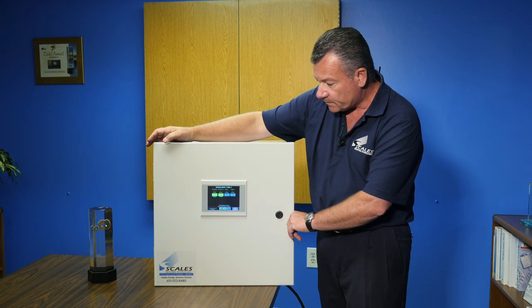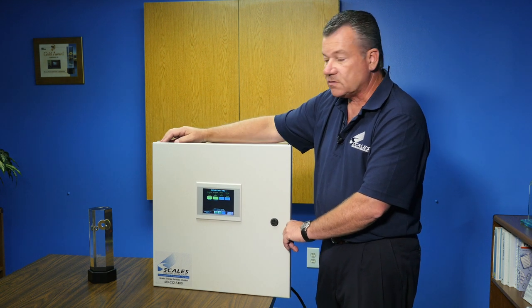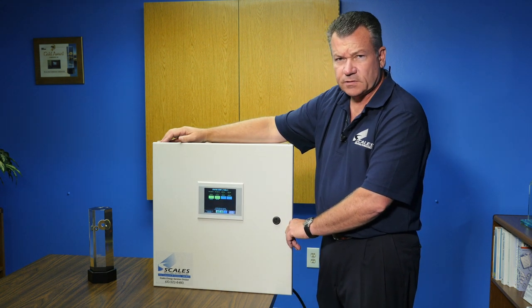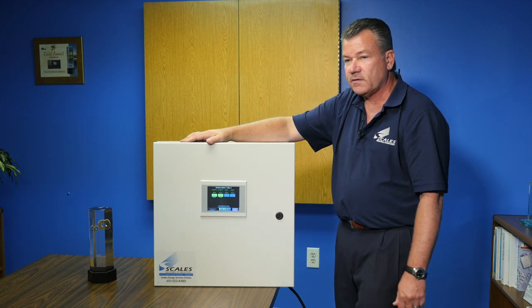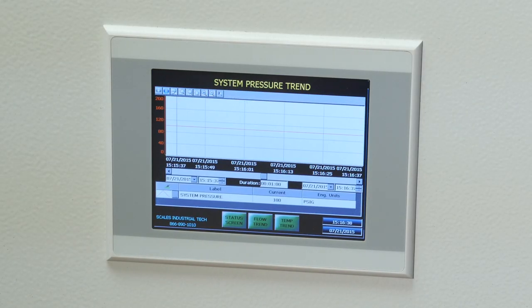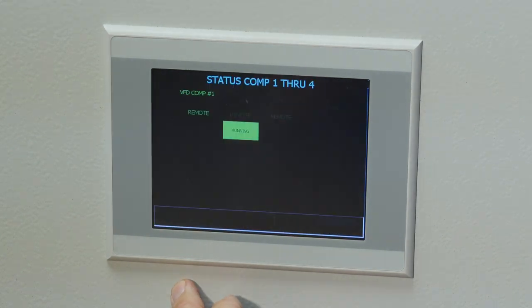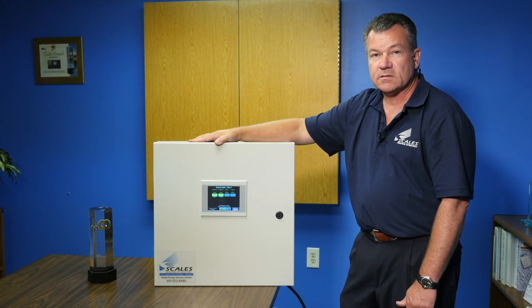There's enough information that comes on that screen for the interface and the end user to go through the status screens. There are status screens that will come up for the compressors and what sequence they are in. There's a trending status screen for both flow and for power, and there's also an alarm screen in case we want to hook up alarms for the air compressors.